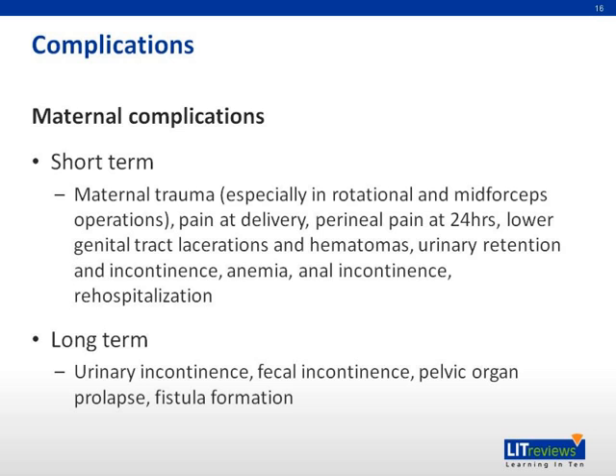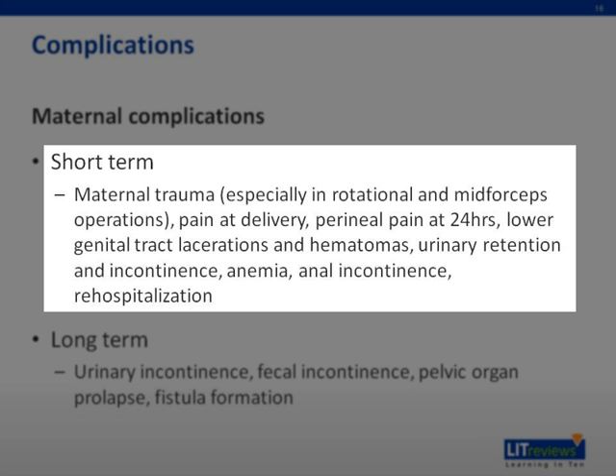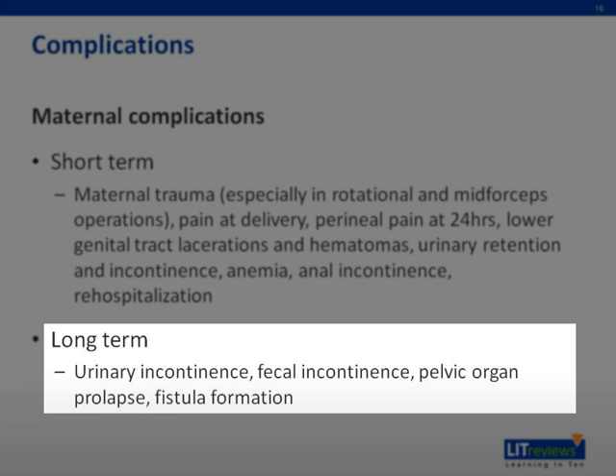Complications of operative vaginal delivery can be broadly classified into maternal and fetal complications. Maternal complications can be short-term or long-term. Short-term maternal complications include maternal trauma — especially with rotational or mid-cavity forceps — pain, lower genital tract lacerations and hematomas, urinary retention and incontinence, anemia, anal incontinence, and rehospitalization. Long-term maternal complications include urinary or fecal incontinence, pelvic organ prolapse, and fistula formation.